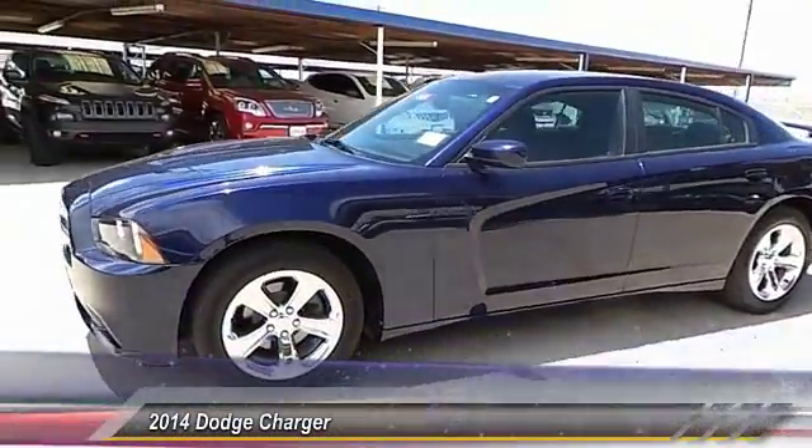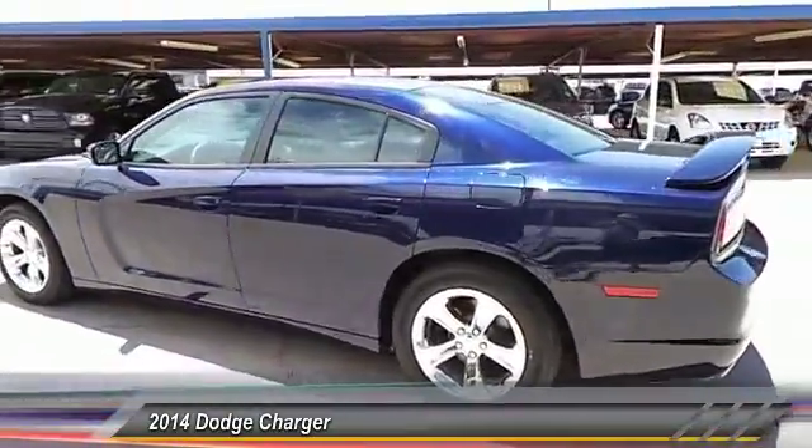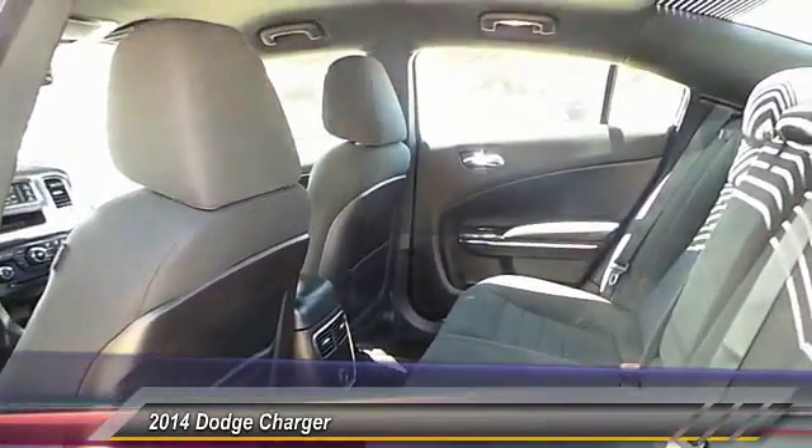The 2014 Dodge Charger. Inject some versatility, comfort, and sophistication into your muscle. The Charger is a powerful sedan that excites at every turn.